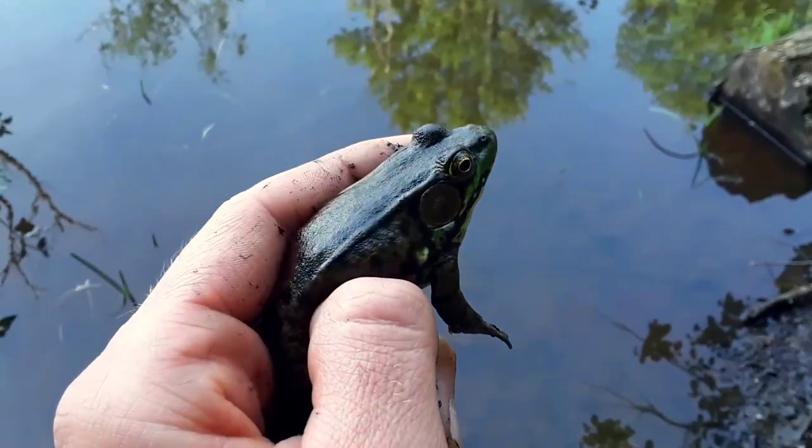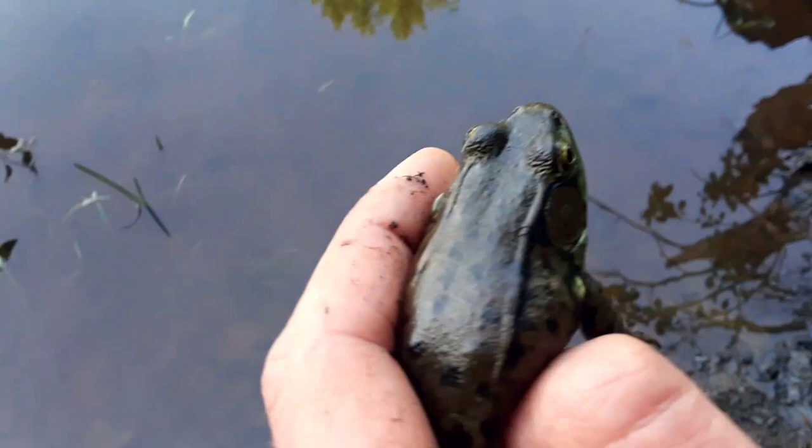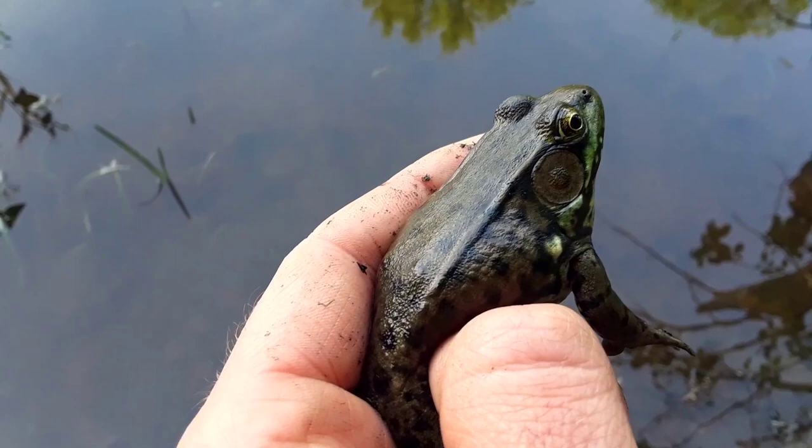Green frog. Lithobates clamitans. Not a bullfrog. How can we tell? Look at the line behind each eye — that ridge running down its back. That tells you this is a green frog.